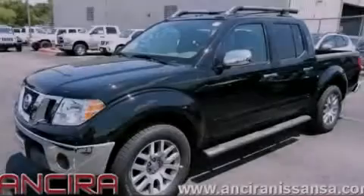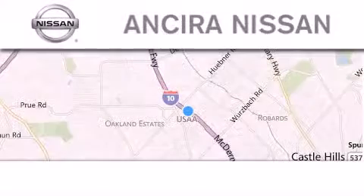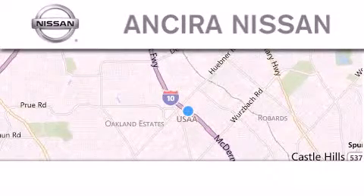Contact us today to arrange your test drive. Thank you for considering Ancira Nissan for your next new or pre-owned vehicle.